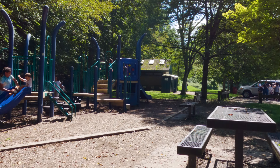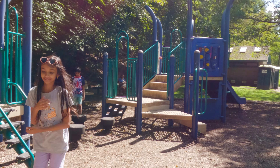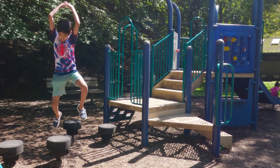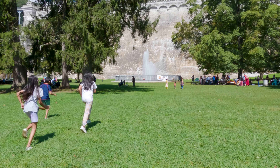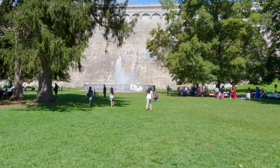It's a family-friendly spot, perfect for a picnic or just soaking in the scenery of nature. The kids will absolutely love it here, and you can even see people having a great time by the picnic area.